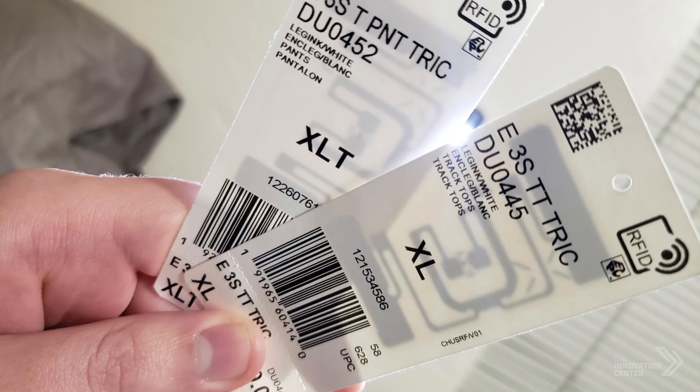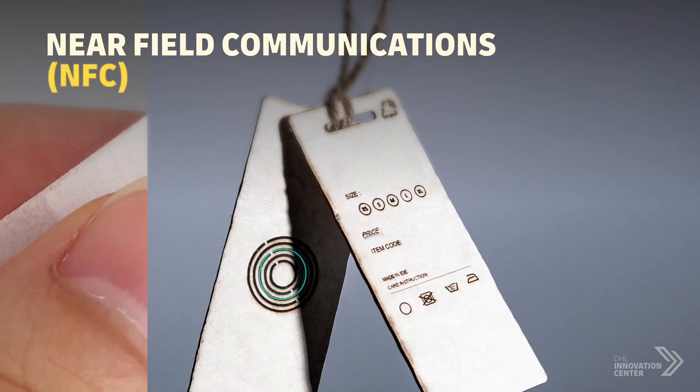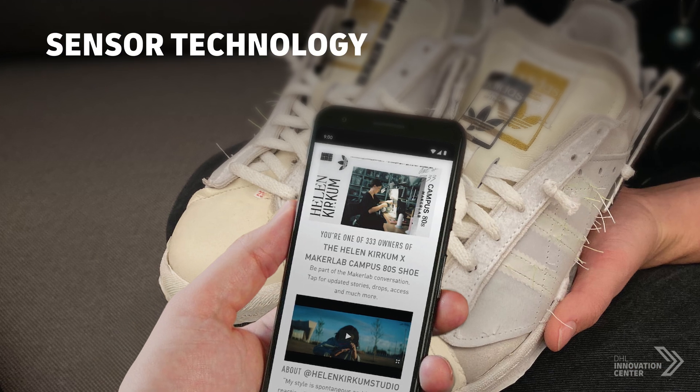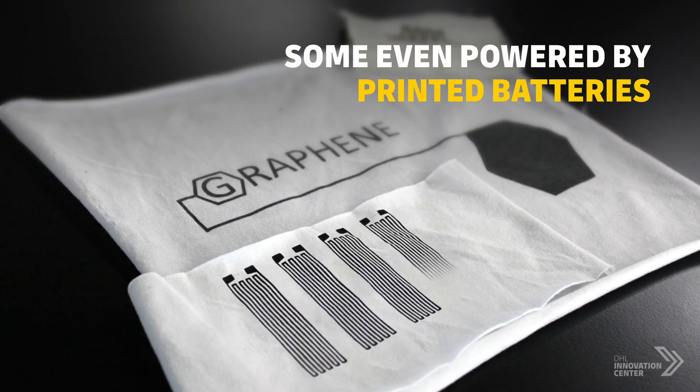Smart Labels adopt wireless technologies like Radio Frequency ID (RFID), Near Field Communications (NFC), Time Temperature Indicators, and Quick Response (QR) Codes. They also utilize various sensors, some even powered by a printed battery energy source.